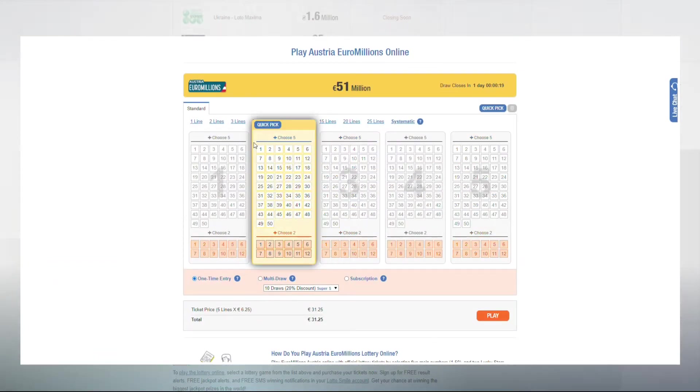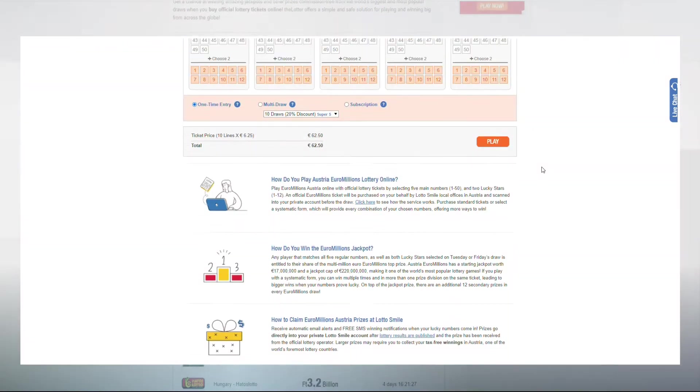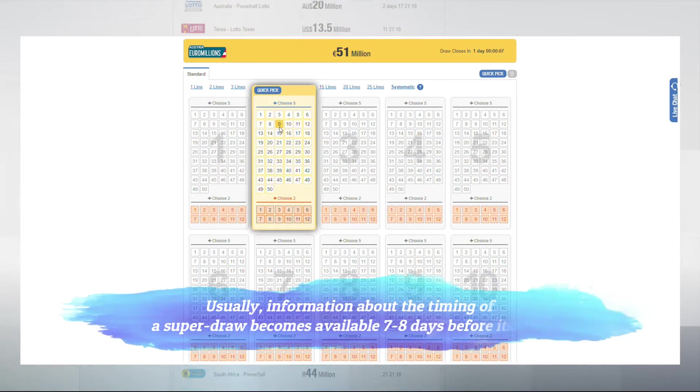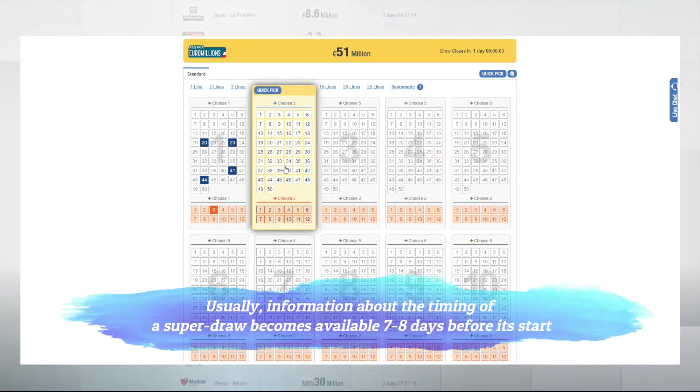EuroMillions draws take place twice a week, on Tuesdays and Fridays. In addition, super draws are additionally arranged. The dates when they take place are not known in advance. Usually, information about the timing of a super draw becomes available seven to eight days before it starts.